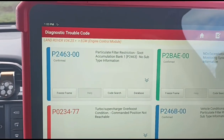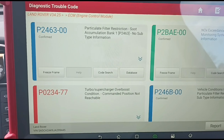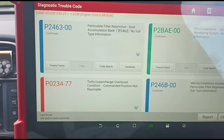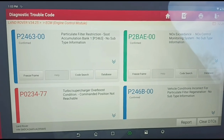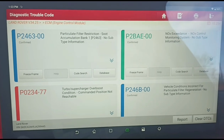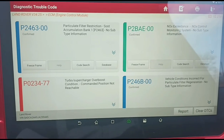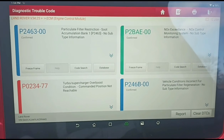Then we have the P023477 turbo overboost code. If you've seen some other videos, we replace the oil separator and clean up the throttle body. Cleaning the throttle body is not always 100% cure — maybe 50-60% of the time it works, but some come back after a while and end up needing a throttle body replacement. This customer wants to try cleaning it first, since he can't get hold of one at the moment.